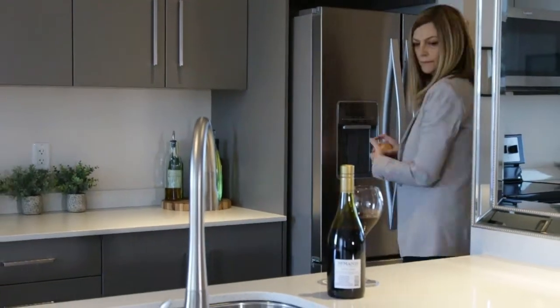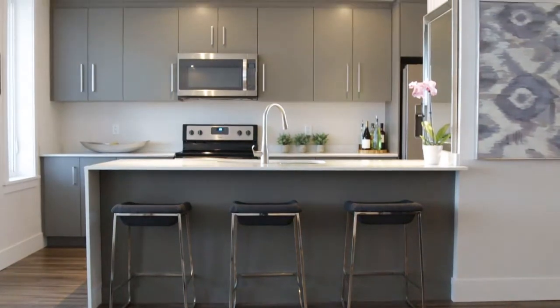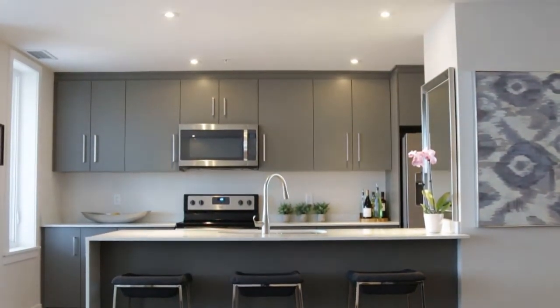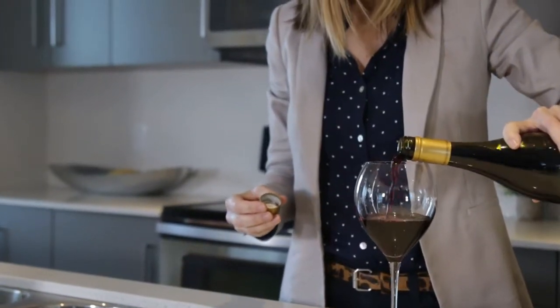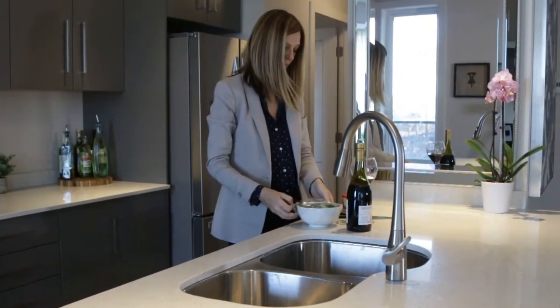I love the design of the kitchen. It's very contemporary. The waterfall island is fabulous and it allows me to be with my guests when I'm entertaining. The window in the kitchen is an added bonus that I wasn't expecting — it allows me to see what's going on outside.